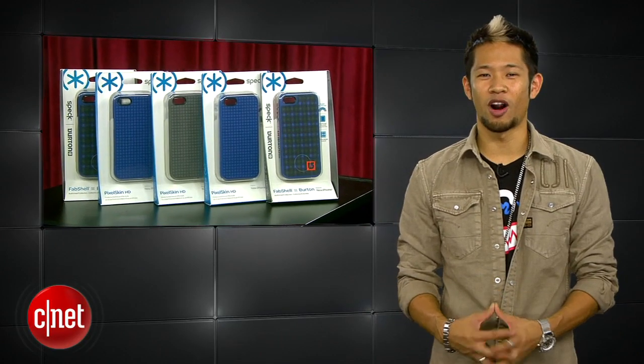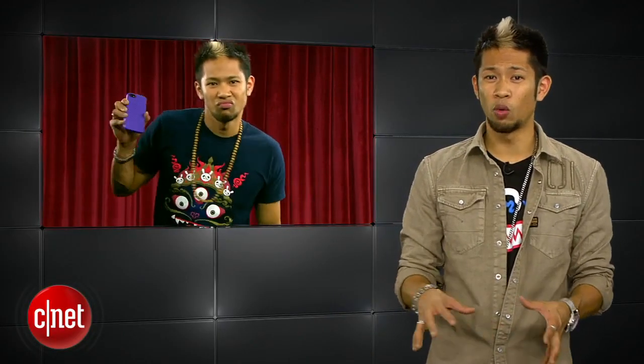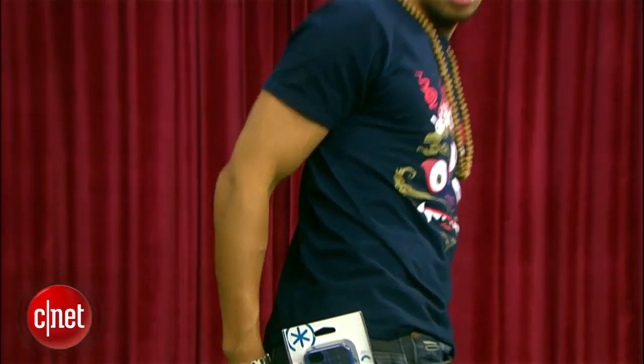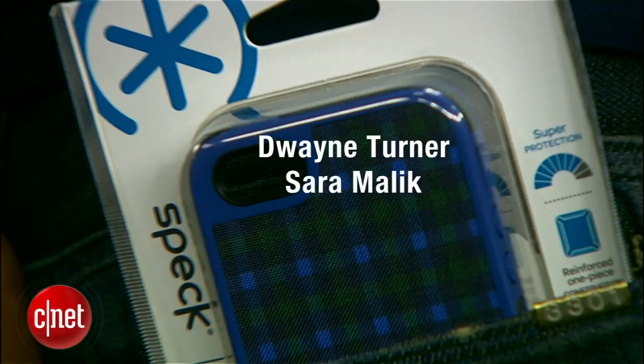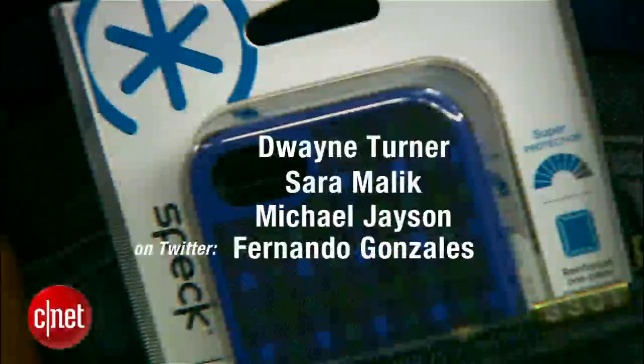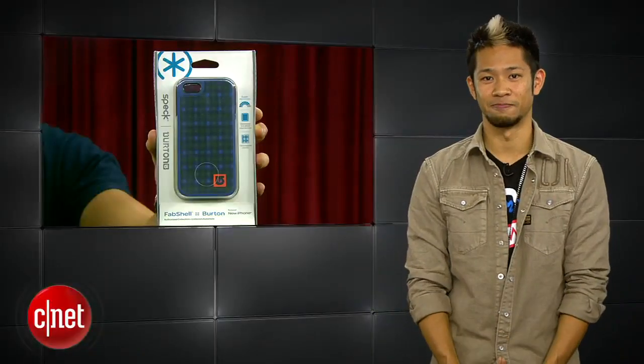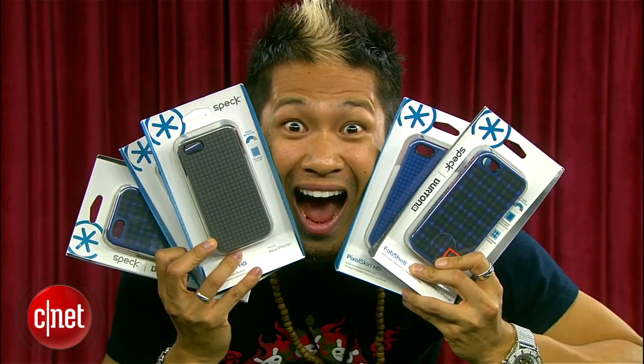Let's announce the winners of our iPhone 5 case giveaway. I asked for five apps on my phone from a previous episode, and some of you tried to be outgoing and named more than five — so you were instantly disqualified. Congratulations go out to Dwayne Turner, Sarah Malik, Michael Jason who has two first names, and on Twitter, Fernando Gonzalez and Kevin Nguyen. We'll be in touch and get those cases out to you.